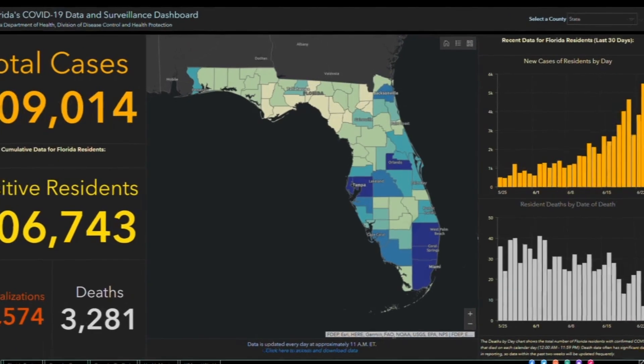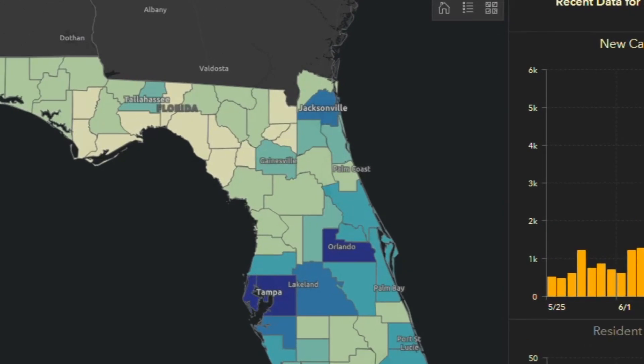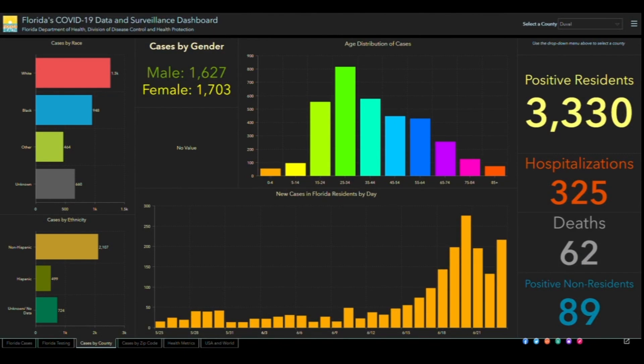If you're curious about the number of COVID-19 cases in your area, there's a dashboard for that run by the Florida Department of Health. The dashboard is updated every day and tells you things like how many people have died from the illness and how many confirmed cases are in the state.